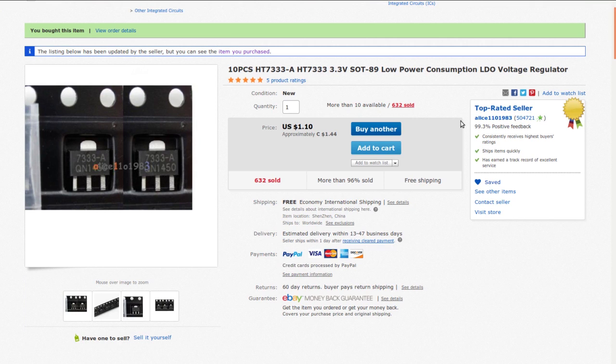These are from AliExpress, ordered in 2023. Haven't bought anything from AliExpress for a while.